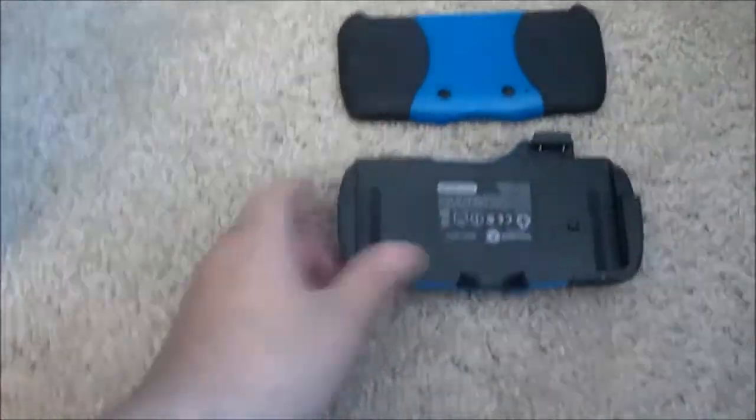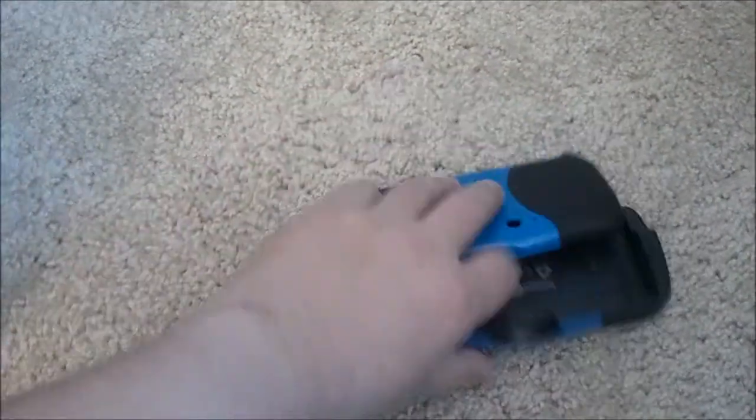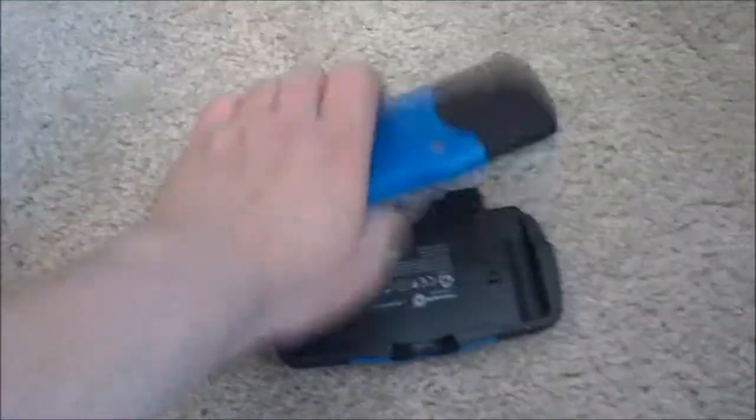Now getting into the video game stuff. First, some peripheral items. I got this 3DS case at the bargain bin for maybe thirty or forty cents. It's thick, hard, and also doubles as a battery to charge your DS when it's low, giving you extra battery life. It's kind of funny because I'm probably going to get the new 3DS and give my old one to my girlfriend, so this will be useless for me in a couple months.